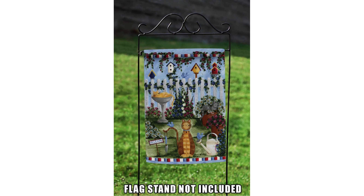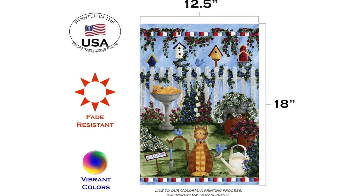In conclusion, if you are looking for a fun and eye-catching flag to decorate your yard or garden, the Toland Home Garden 112665 Cats Garden cat flag is an excellent choice. Its beautiful design, durable construction, and easy-to-use features make it a standout option for anyone looking to add a touch of charm to their outdoor space. I highly recommend this flag to cat lovers and garden enthusiasts alike.